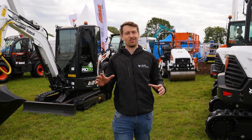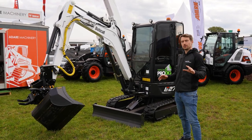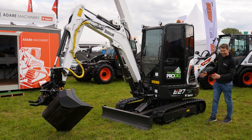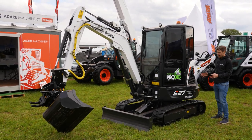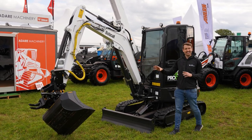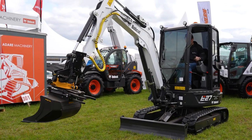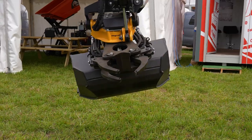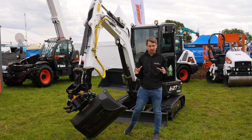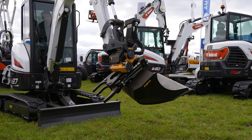The machine we're most looking forward to showcasing is the one over my shoulder. This is an E27 — not to be confused with the E27Z. This is the conventional tail swing model, mounted a foot further back, with that natural swing to it. But that's not the reason why we're excited to showcase it. On the end of this machine is an Engcon. If you're not familiar, Engcon is a Swedish brand, and if you go over to that side of the world, you'll be amazed to see how many excavators — from 30 tonne and below — are fitted with this. It gives you an incredible range of versatility with your machine. This model is the EC204.